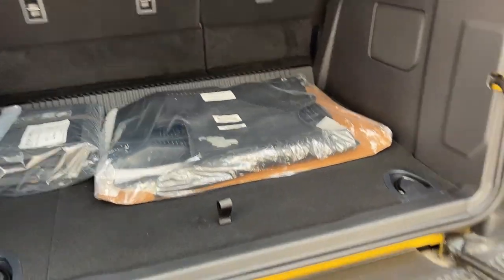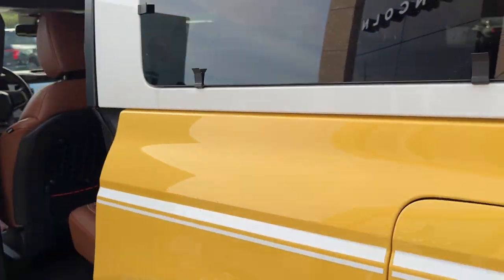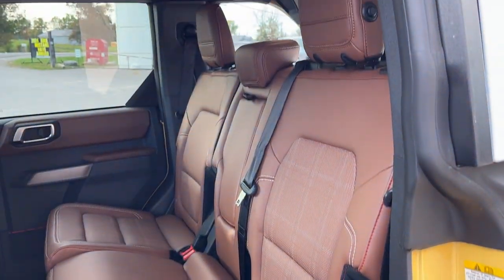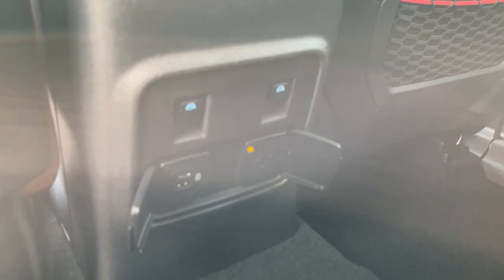Coming around to the interior, this Bronco has really nice perforated plaid brown leather trim seats, which are very comfortable front and back. Rear passengers enjoy their own power options as well as window controls on the center console.